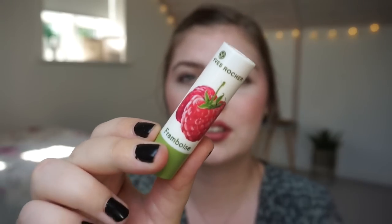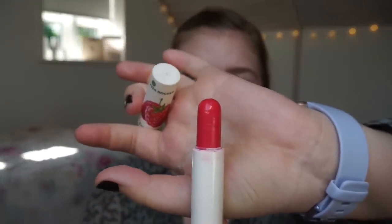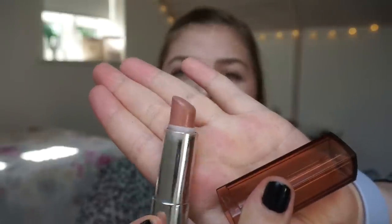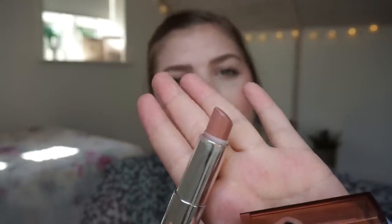The last two products are lip products. The first is a lip balm from Yvès Roché with a raspberry scent — this is everything I have left. I use this every single morning when I apply my makeup as the first layer for my lip routine. So this is a red raspberry tinted lip balm. Then we have the Maybelline Color Sensational lipstick in Tantalizing Taupe — it is a really nude one that I have, and I had this in a project last year for the lip service and now I want to finish it.